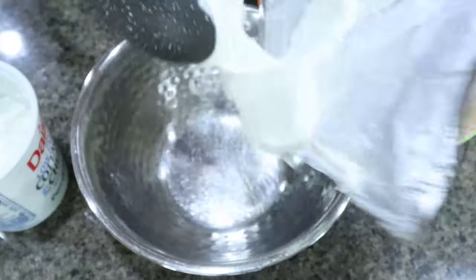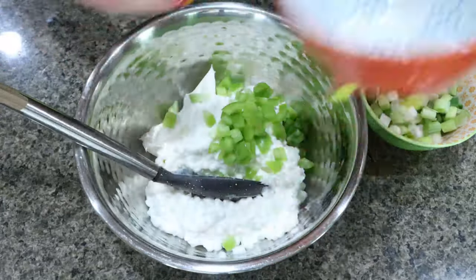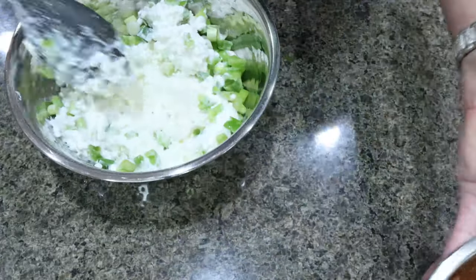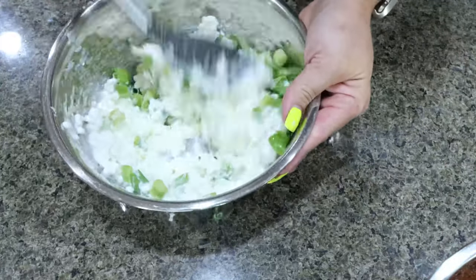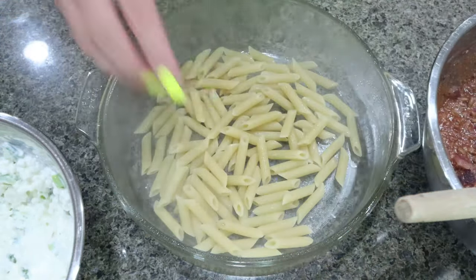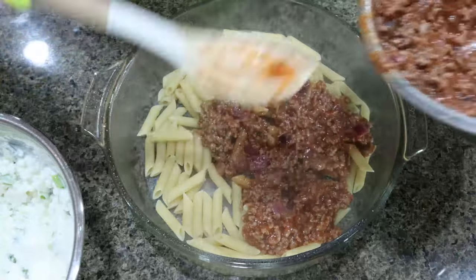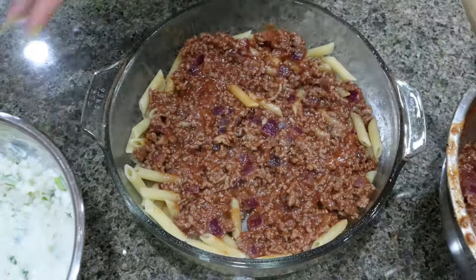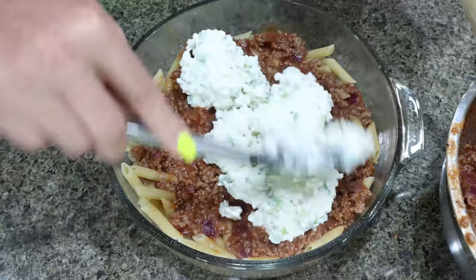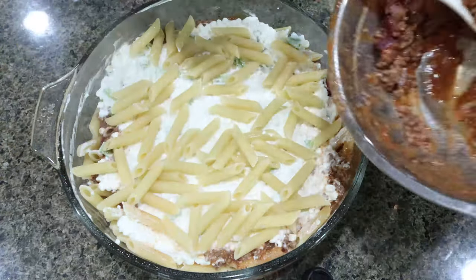I added the drained ground beef and onions to a bowl, then added a 15 ounce can of tomato sauce, garlic powder, and salt and pepper, and stirred to combine. In a separate medium bowl, I'm adding eight ounces of room temperature cream cheese, one cup of cottage cheese, diced green pepper, and diced green onions, and stirring until everything is mixed together. I have my meat mixture and cheese mixture both set aside until our pasta is cooked. To assemble, I've got the oven preheated to 350. I'm putting about half the noodles in the bottom of my baking dish, then topping with about half of the meat mixture.